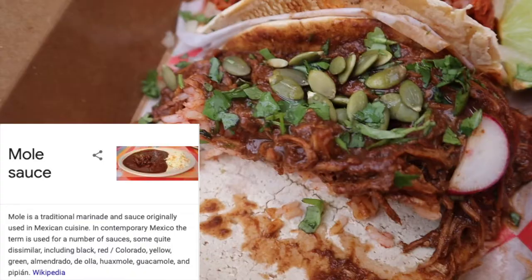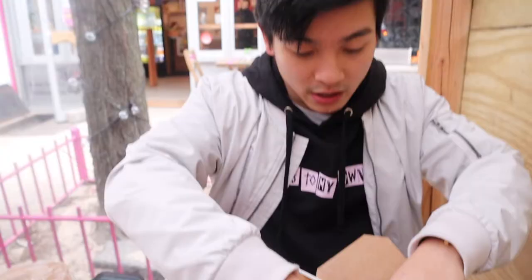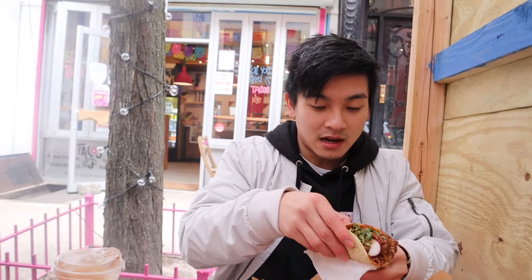Time to try mole. Mole is a traditional marinade and sauce that originated from Mexican cuisine. They also put some type of seeds on top — pumpkin seeds. This one is very saucy. Oh wow — this is sweet. It tastes like sweet barbecue, and the pumpkin seeds add a lot of flavor. Imagine a really good homemade thick tortilla with solid rice, and on top is shredded meat marinated in sweet barbecue sauce. It reminds me of American barbecue but it's not overly flavorful. There's also texture from the crunch of the pumpkin seeds. I'm going to give that an 8.9.